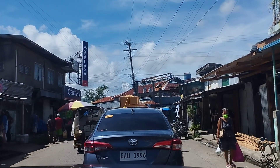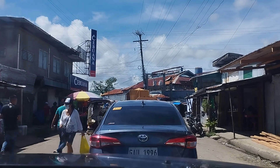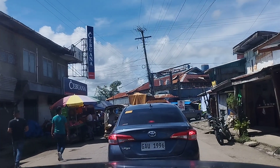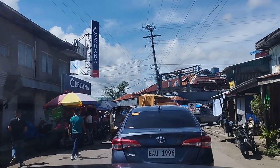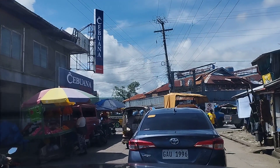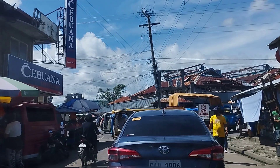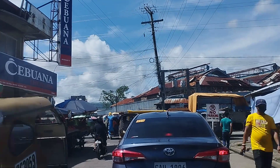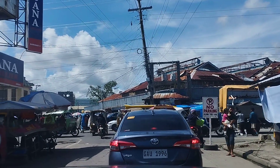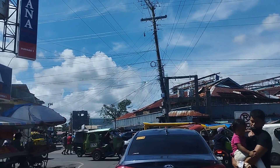We are entering the city from the coastal road. Lining this street — I think we call this Mogoromoye Street — we have all the different ferry companies and cargo companies where you will be buying passenger tickets or vehicle tickets.